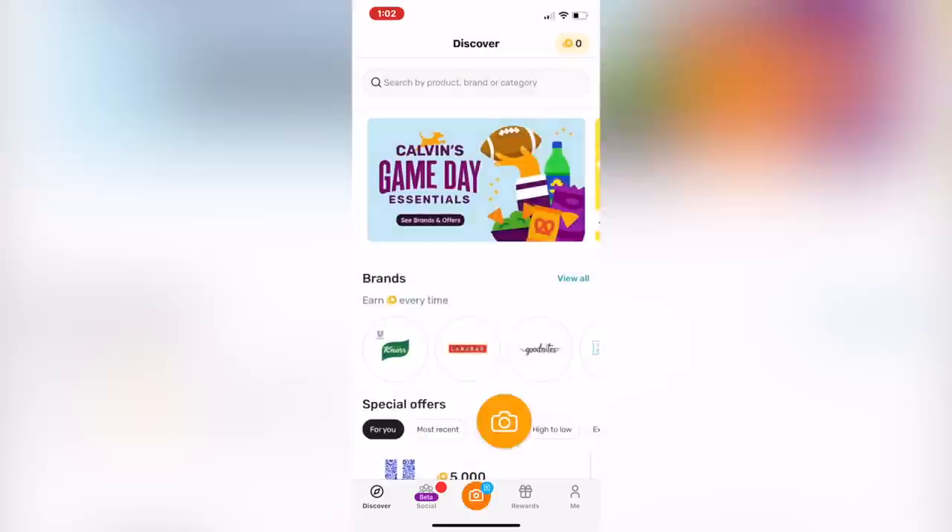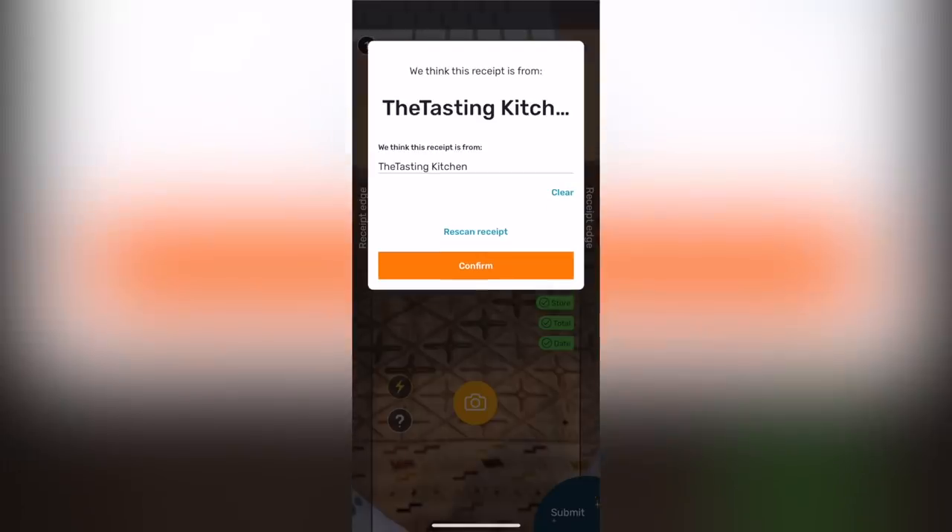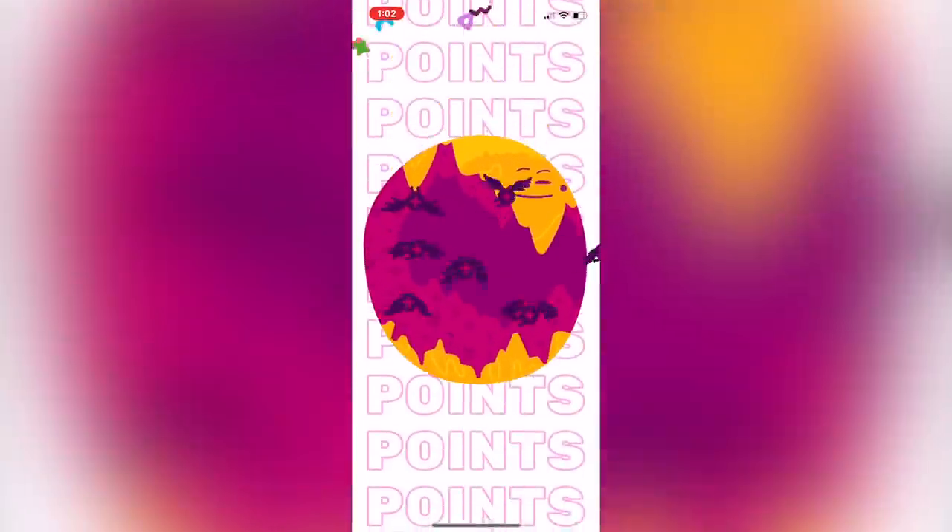I'm really excited because I am a receipt hoarder — that's just a little fun fact about me. I always get a receipt. And now with Fetch I can make these receipts useful. Basically, Fetch is this free, super easy-to-use app where you can get free rewards on literally anything you buy. All you have to do is scan your receipts and you'll earn points — no matter where you shop or what you buy, any receipts will get you points.